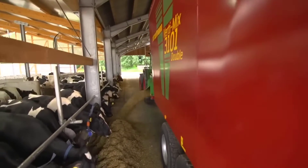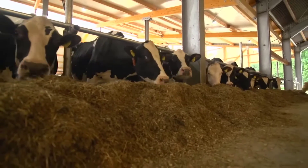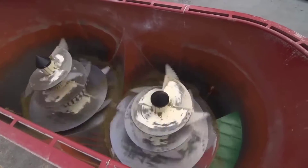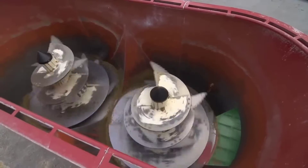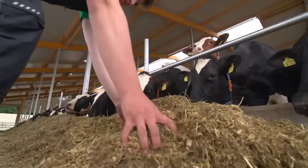Reliability for year-round feeding: recognizing the necessity for consistent feeding, Stroutman ensures reliability in its mixer wagons, understanding that cows require feeding every day of the year.